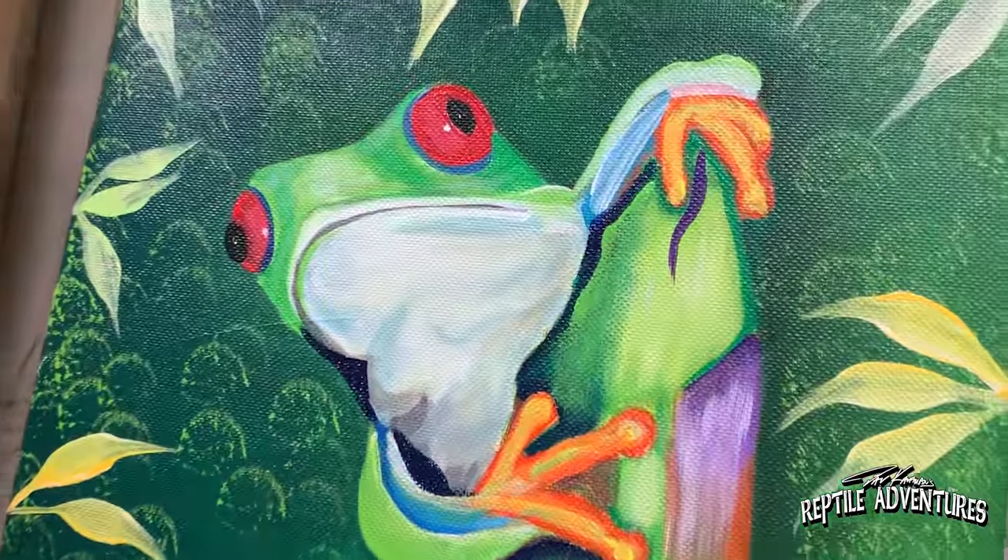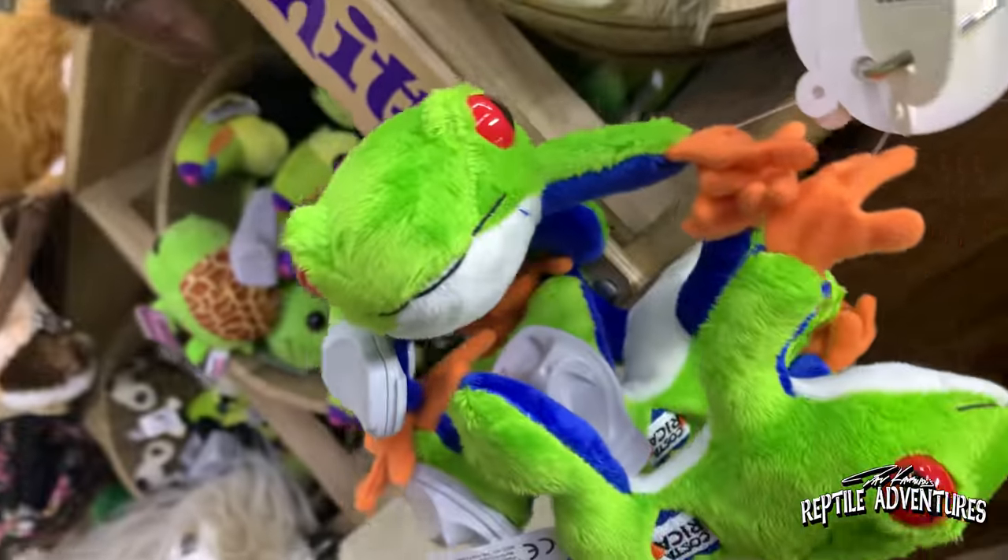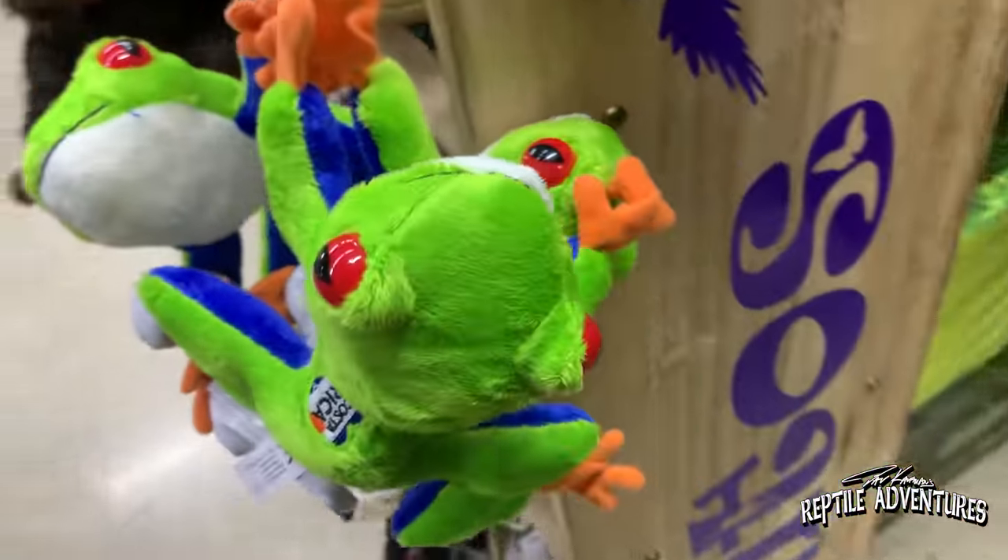A lot of people think that the red-eyed tree frog is native only to Costa Rica simply because a lot of the merchandise and souvenirs from Costa Rica feature it, but they actually range from Mexico all the way down into South Panama. Here in Costa Rica, it's found throughout almost the entire country, from the Caribbean side to the southwest corner on the Pacific side. The only place it does not exist is up in the Central Mountain Range.